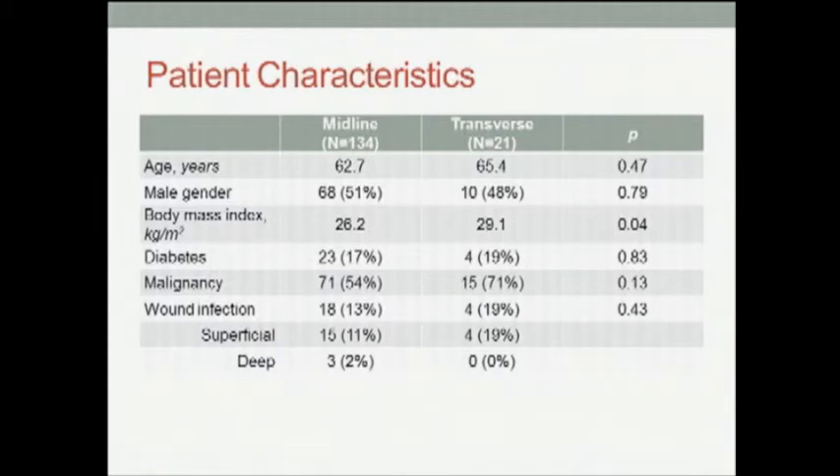When comparing the midline and the transverse groups, there was no difference in age, gender, diabetes, malignancy, and wound infection, both superficial and deep. However, the transverse group had a slightly higher body mass index of 29 compared to 26 for the midline group.